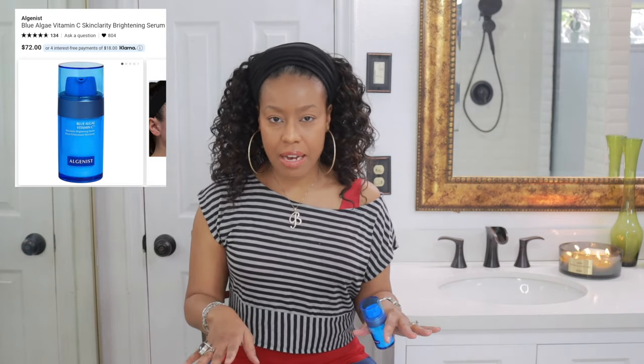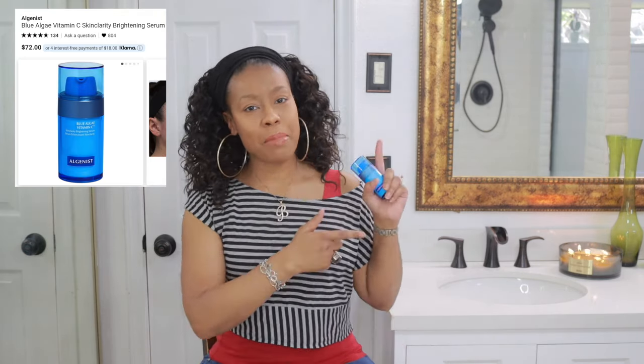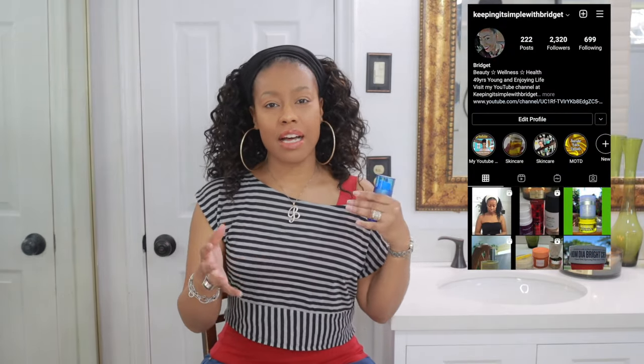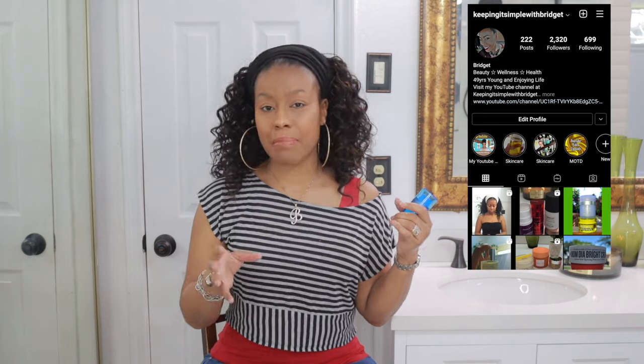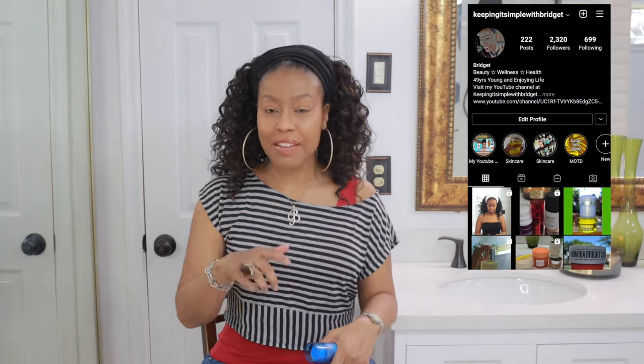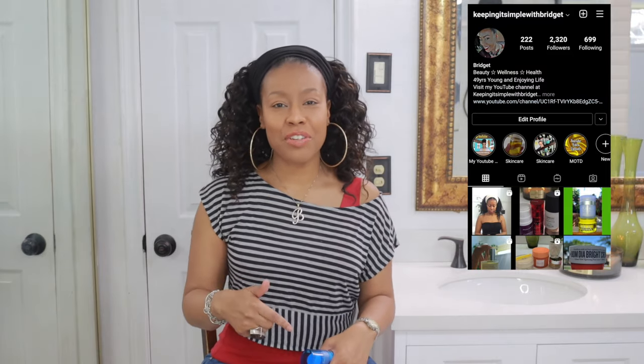But before I get into it, I want to get a little housekeeping out of the way. Please check me out on IG over there — I post more content, a lot of short little video clips and things like that. Also follow me on LinkedIn; I will leave that in the description box for you to check out.